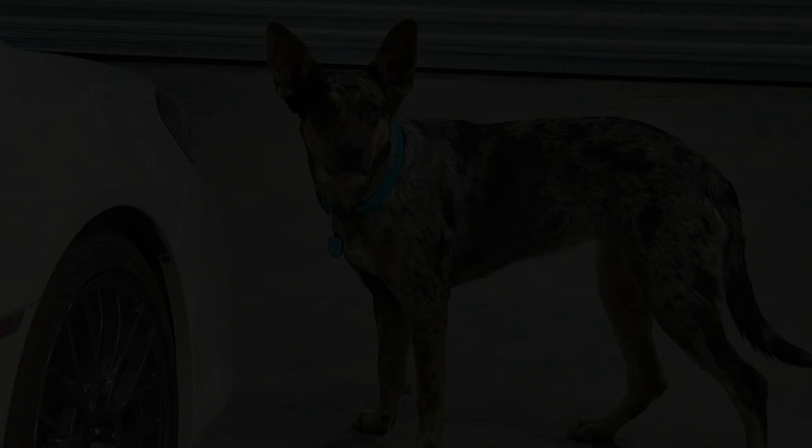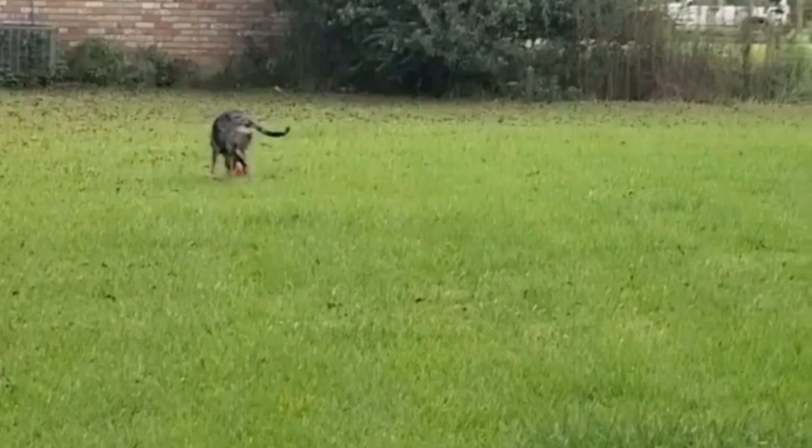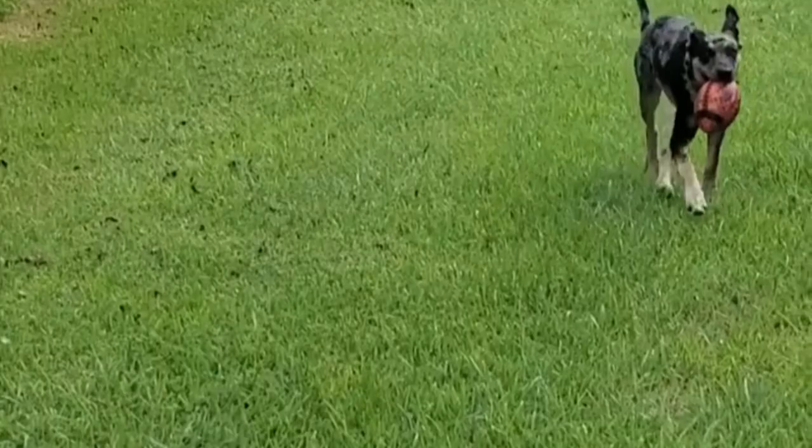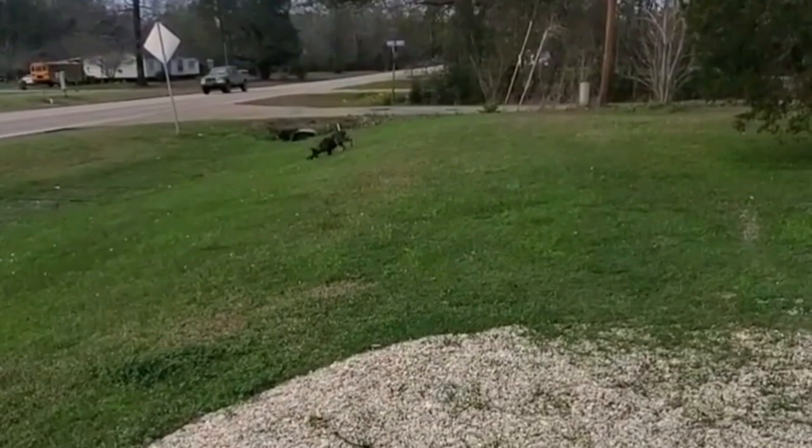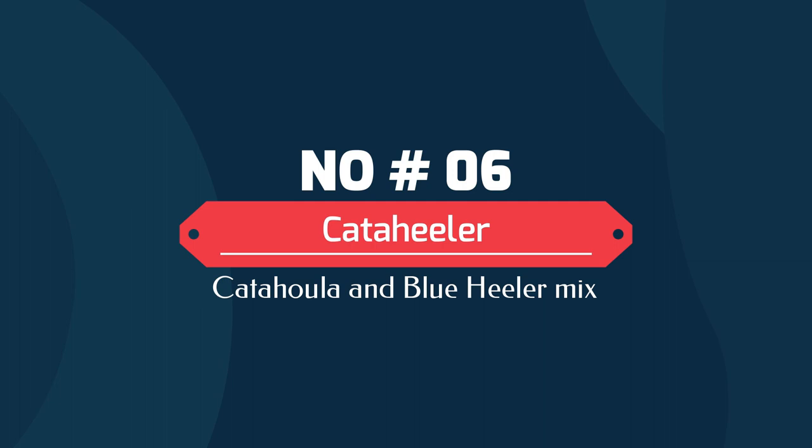Number five: the German Shepahola — a Catahoula and German Shepherd mix. Another working dog on this list, the German Shepahola is a less popular German Shepherd mix. These pups are both beautiful and unique. The German Shepahola is very highly active and will need around 120 minutes of activity each day, so it's best if you have a household that can attend to your dog's needs with a rotating exercise schedule.